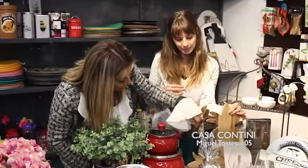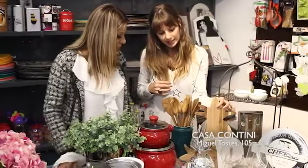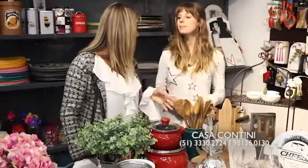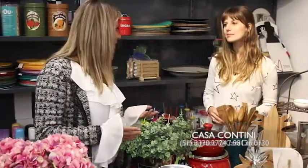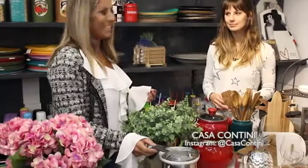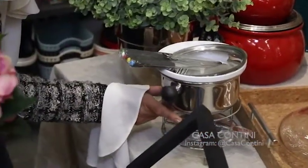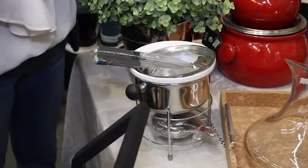E essa aqui é igual, só que um pouquinho menor. Que legal esse suporte aqui em madeira — ele vem separado também pra vender. É bom pra botar prato, organizar prato, tábua também, pra deixar a mesa organizadinha. Hoje em dia a gente faz muito serviço americano, então quanto mais organizado melhor. E agora a gente veio pro aparelhinho de corte — pequenininho, mas perfeito pra usar em casa.